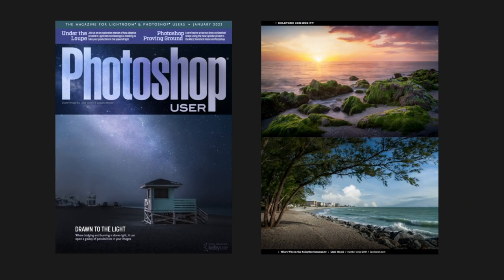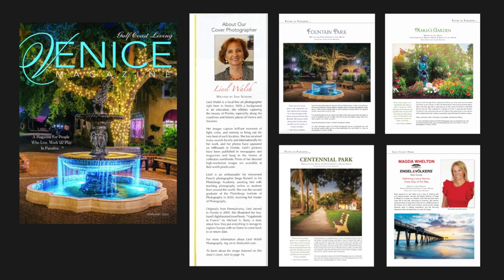My pictures have appeared on the cover of Photoshop User Magazine with a feature interview — a magazine published by Kelby One and renowned photographer Scott Kelby. My photos have also been published on the cover and inside Venice Gulf Coast Living magazine.